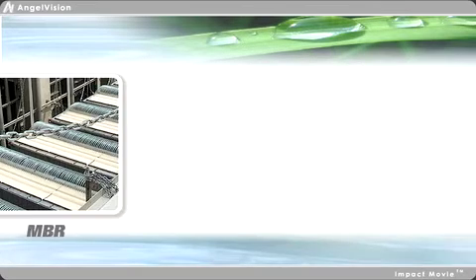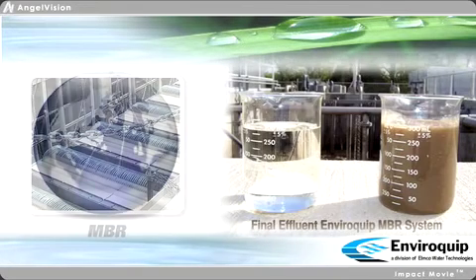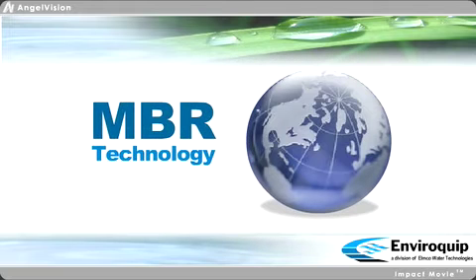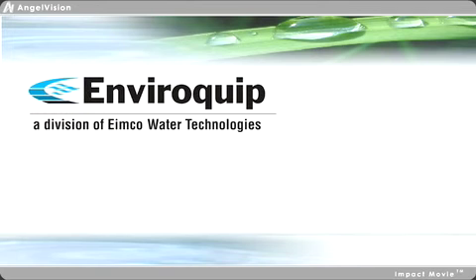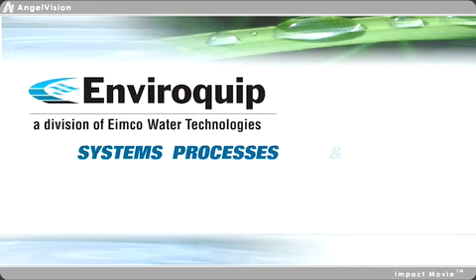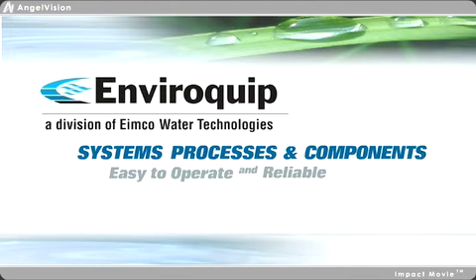Today, MBR technology is reshaping the way we view wastewater treatment and water conservation. At Enviroquip, a division of IMCO Water Technologies, we believe MBR systems, processes, and components must be easy to operate and reliable.